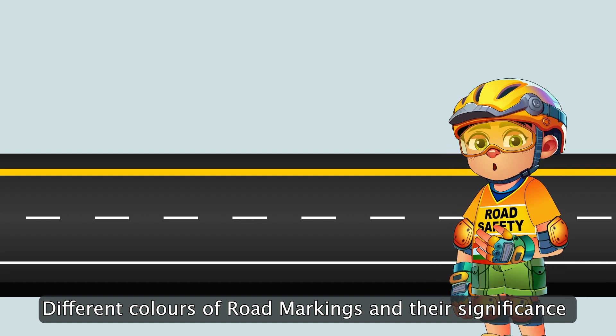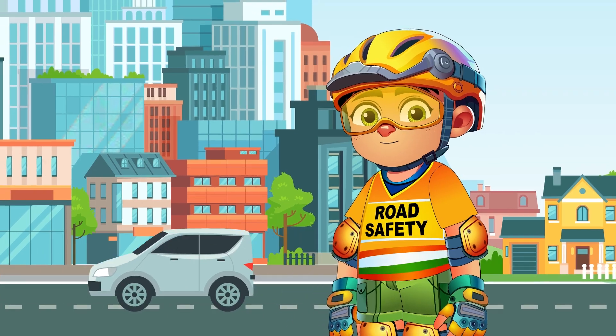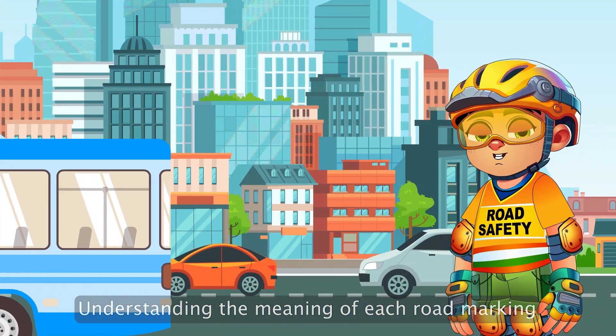White or yellow with black are used for curb and object marking. Let's delve deeper and understand what each of these road markings means.